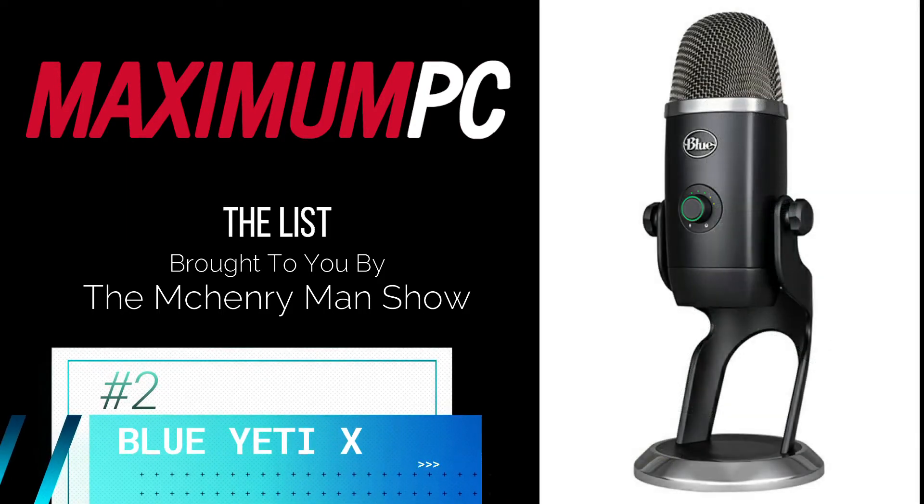Next up at number two is the Blue Yeti X, Blue's best microphone. It's equipped with excellent Blue Voice software for the best in flexibility and customization, and the noise reduction toggle is invaluable.